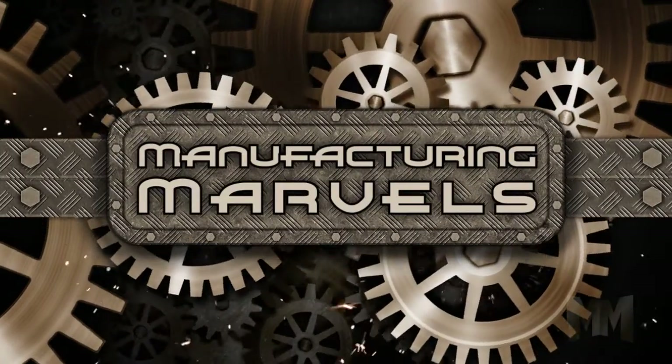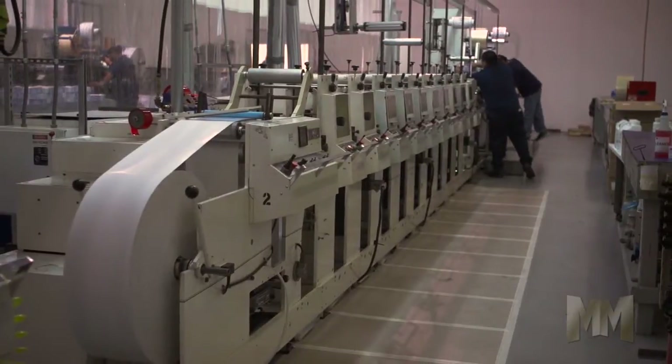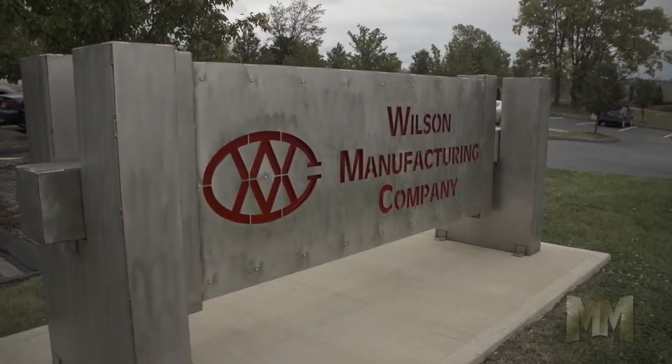Hi, this is John Quiswell. Welcome to Manufacturing Marvels. Flexographic printing is a multi-billion dollar industry that's showing no signs of slowing down. Helping flexo printers stay on the cutting edge is Wilson Manufacturing Company.